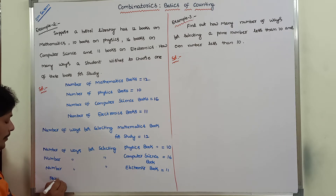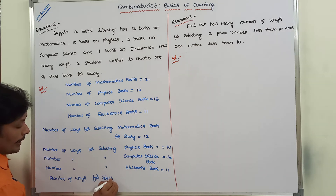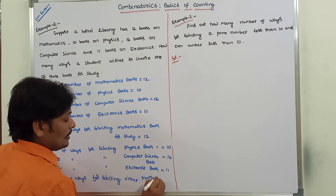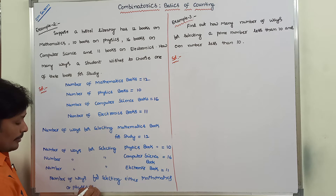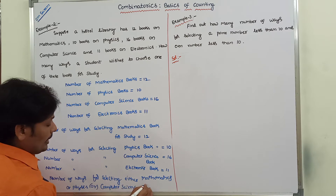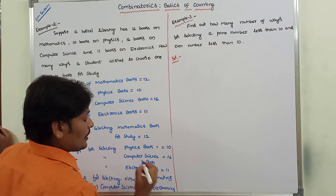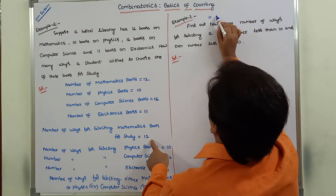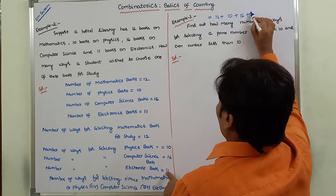Number of ways for selecting either a mathematics OR physics OR computer science OR electronics book is equal to: mathematics books 12 ways, plus physics books 10 ways, plus computer science books 16 ways, plus electronics books 11.